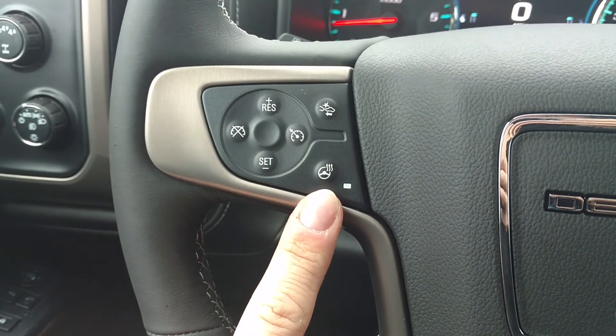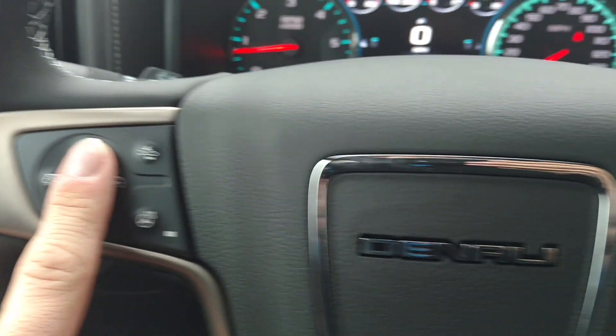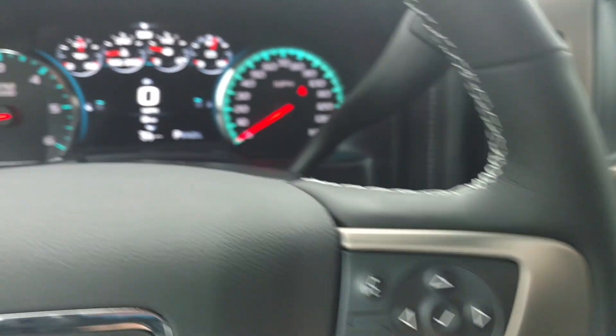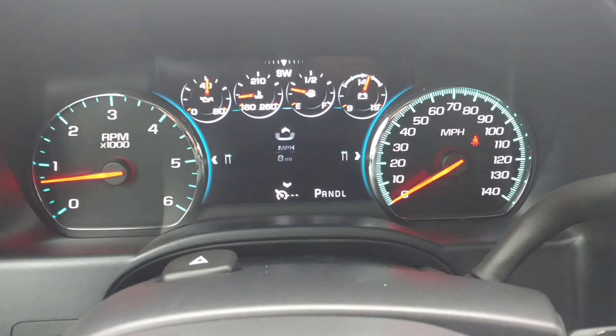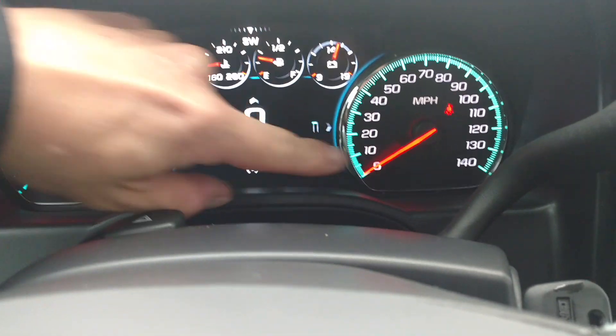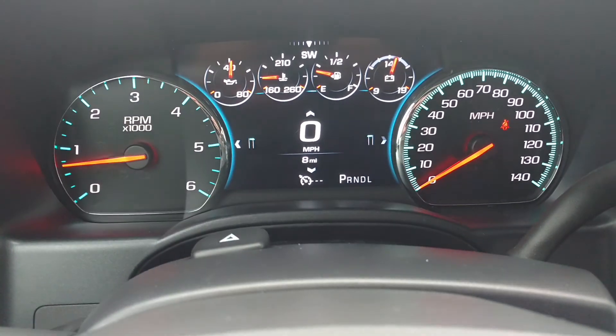Got your heated steering wheel, your forward collision alert, your cruise control right there. Bluetooth buttons, and this controls the driver information center here in the middle. What's nice about these Denalis is that these two gauges are your regular analog gauges, but all these in the center are all digital.